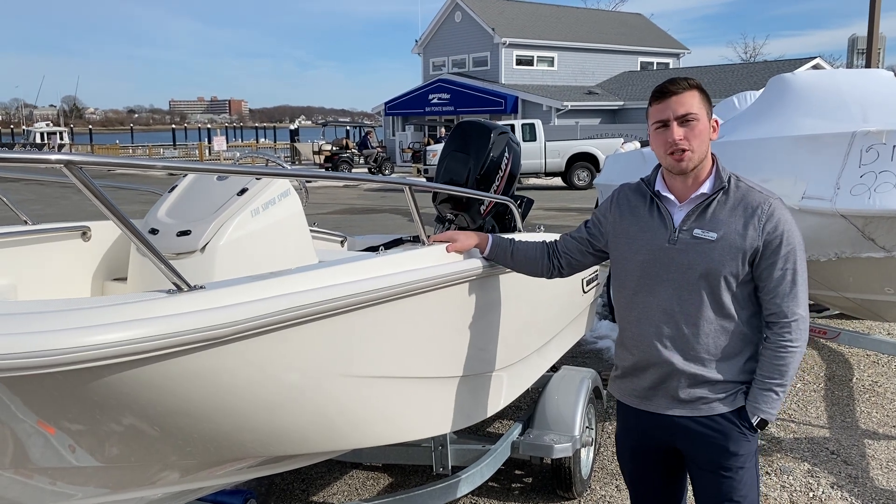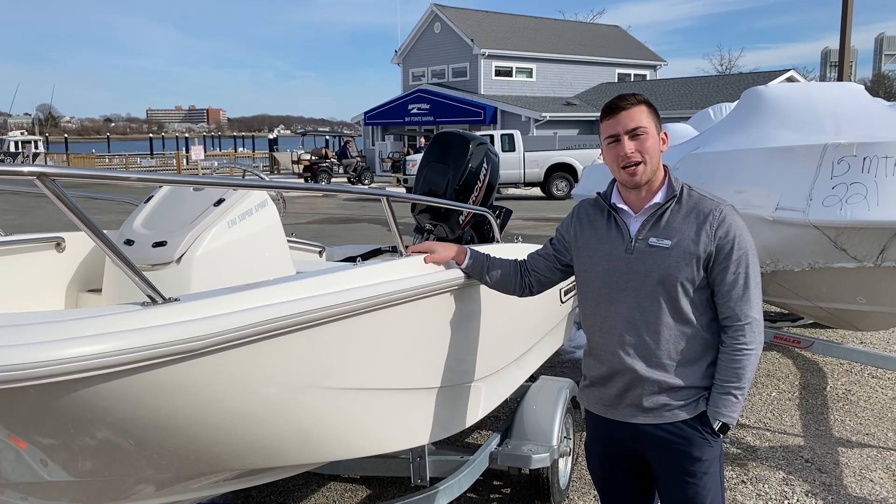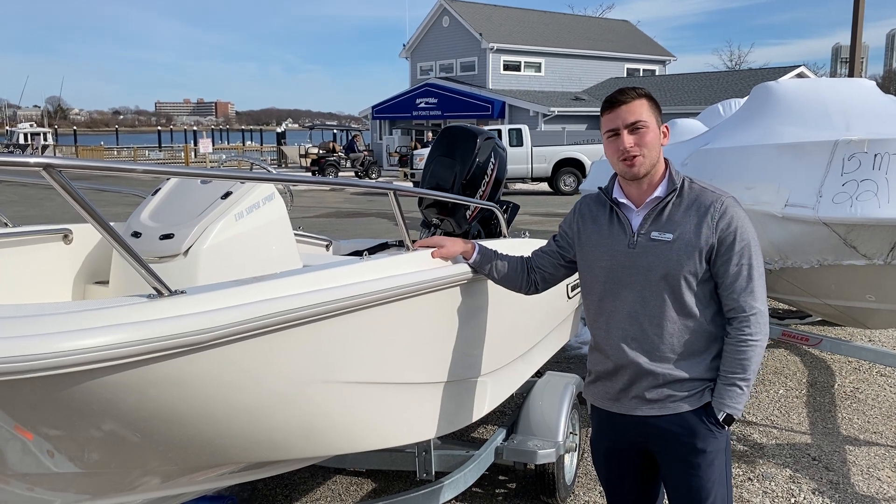So if you have any more questions on this 13 Sport, please give me a call at 978-879-3721. Thanks.